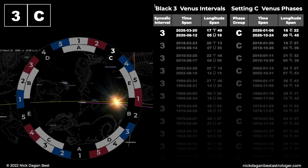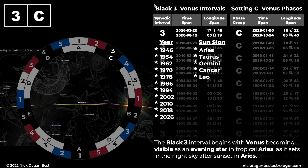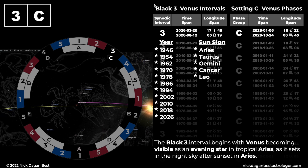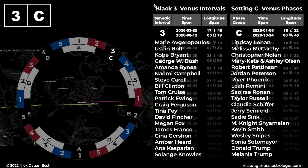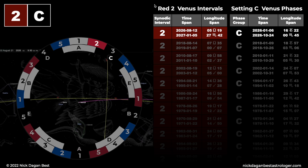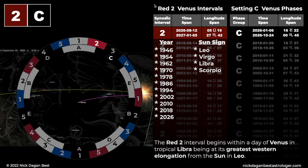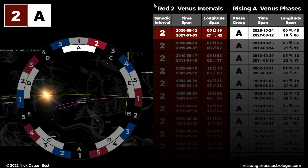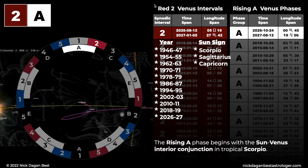Black 3, setting C. The black 3 interval begins with Venus becoming visible as an evening star in tropical Aries, as it sets in the night sky after sunset in Aries. Red 2, setting C. The red 2 interval begins within a day of Venus in tropical Libra, being at its greatest western elongation from the Sun in Leo. Red 2, rising A. The rising A phase begins with the Sun-Venus interior conjunction in tropical Scorpio.